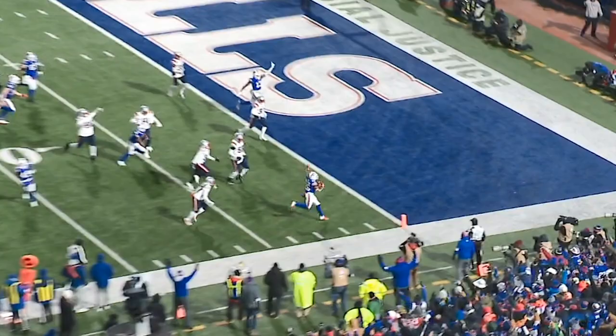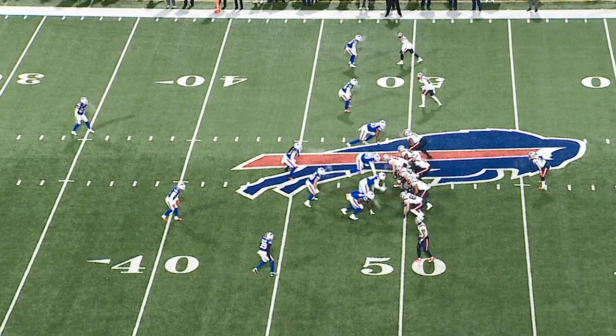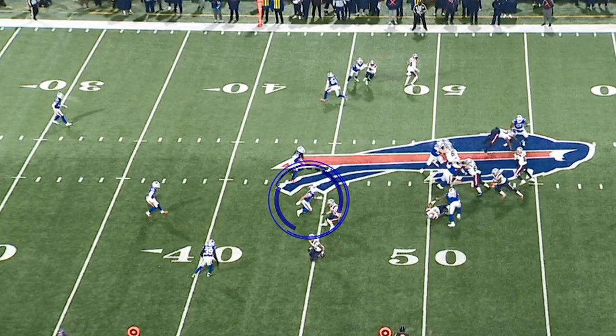After the half, the Patriots were moving the ball again, and Matt Milano tipped a ball that was picked by Levi Wallace. This is an interesting coverage by the Buffalo Bills — they're in man coverage at the top of the screen, and at the bottom it's hard to say if they're truly in man or in some type of zone concept. Either way, Matt Milano does a great job keeping his eyes in the backfield and breaking on the ball thrown by Mac Jones, tipping it up in the air. And then Levi Wallace is right place at the right time.